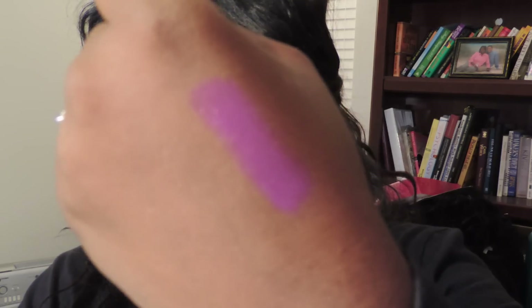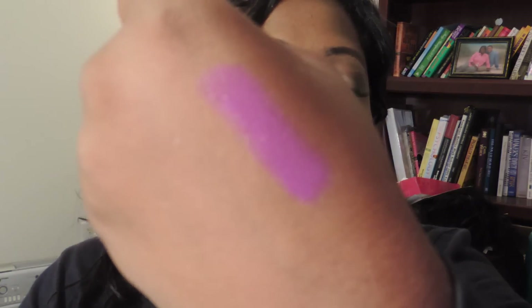I'm gonna see if I can swatch it here so you can see that color. This is a very nice color for us dark-skin-tone ladies. That's Brazen Berry by Maybelline and it's part of their new Vivids collection.